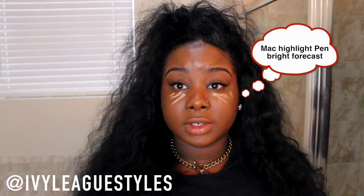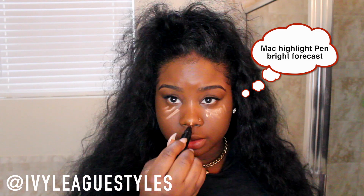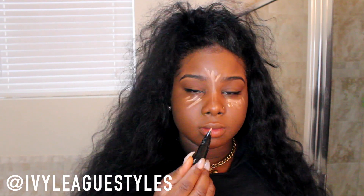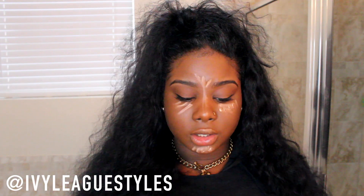I know this stuff looks super light, but I'm telling you it blends right in and doesn't look light at all. Wow, I look crazy, okay.